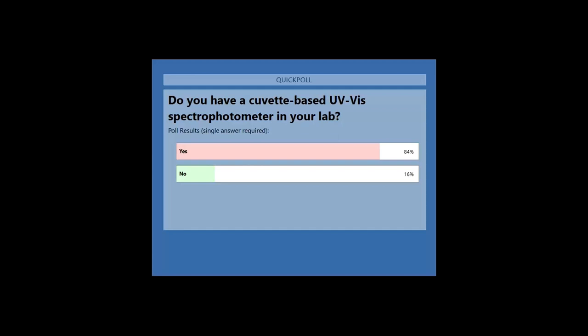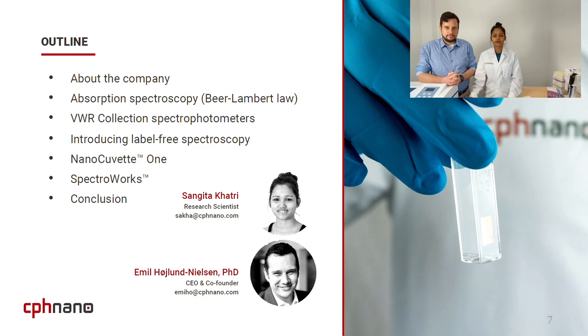Thank you so much for your answers. We can see here that most of you are very much familiar with the spectrophotometer and have been using it on a daily basis. So let's start our presentation with the outline. This is the overall outline of today's talk. First, my colleague Emil Hoylund will give a brief introduction of our company. Then he will explain absorption spectroscopy, which is based on the Beer-Lambert law.